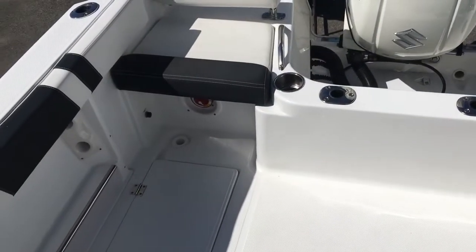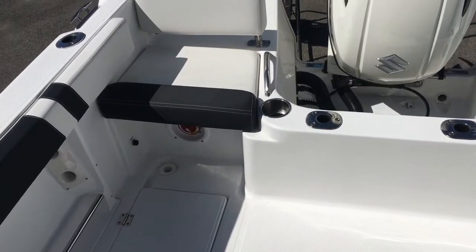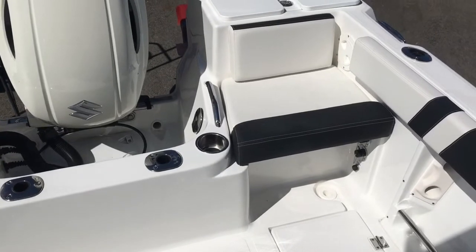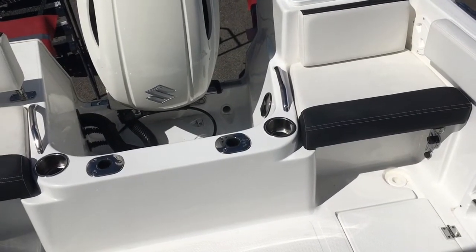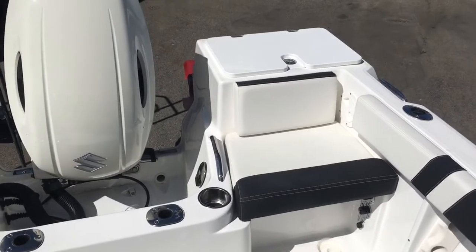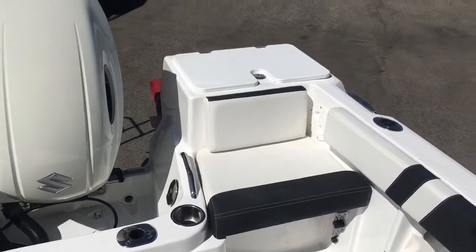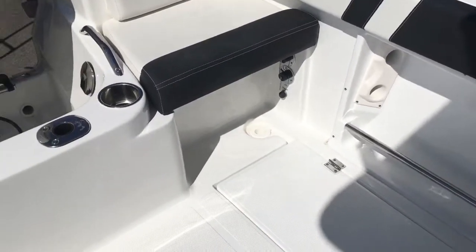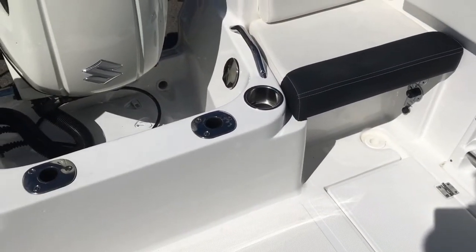Inside the boat we've got port and starboard side removable rear jump seats for days when you've got extra passengers. If you're just out fishing with the boys it easily removes. You've got the bait tank in the port corner, your fresh and salt water wash down, plus a fresh water transom shower.